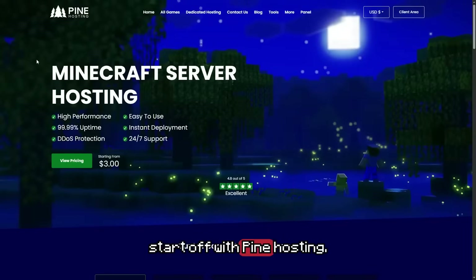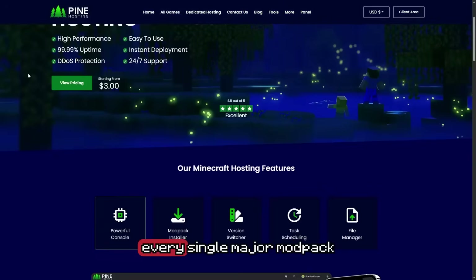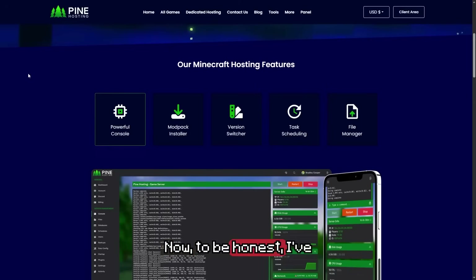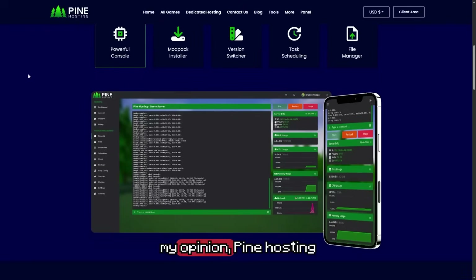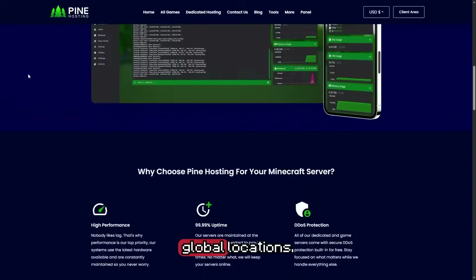We're going to start off with Pine Hosting. This is my personal top recommendation and let me tell you why. You guys are going to get instant server setup with high performance, guaranteed uptime and DDoS protection included for absolutely free. They have support for every single major modpack, crossplay for Java and Bedrock and most importantly, reliable performance. I've tested probably every single hosting company on the market and in my opinion, Pine Hosting is consistent — they are super fast, super smooth and have super low latency across global locations.